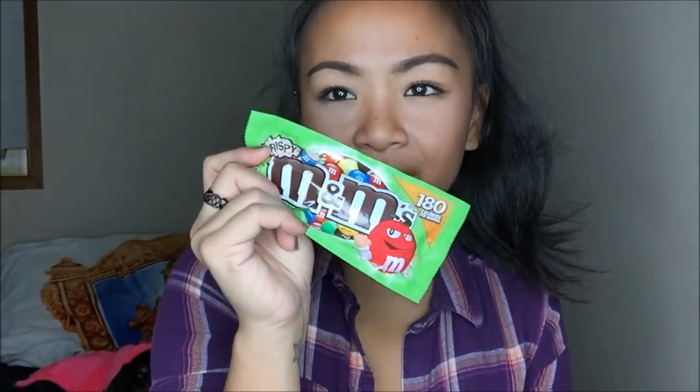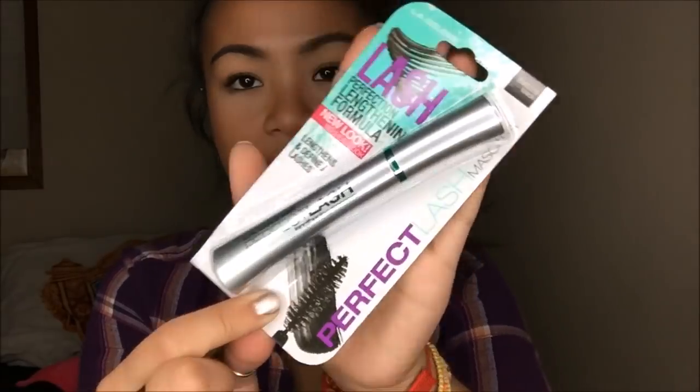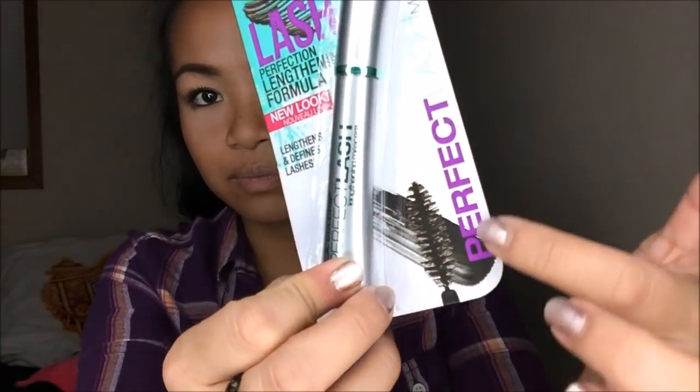You guys know I absolutely love Crispy Imanus. That was only $1. I don't have all my mascara from California because they're all packed away. So I have to get new ones since the ones I've been using for the past three months have been running out. I decided to try something really affordable — this is LA Colors Perfection Lengthening Formula Mascara in Black. This was only $1.99. I really like the big brush bristles, so I will tell you guys how I like it.